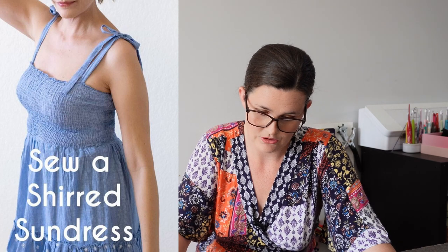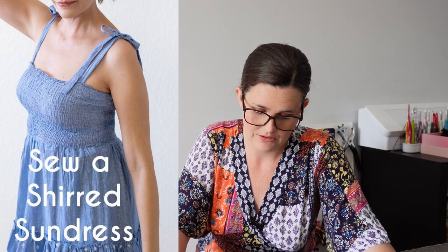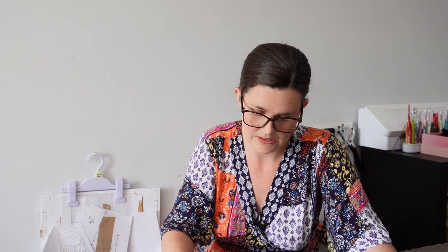Continuing with my shirring obsession, I've included a couple of tutorials on how to make really simple shirred dresses: one by Molly Mellie Sews and one from Gathered magazine. They're very similar and give you information on shirring, how to do it, and how to make a custom piece for your own body measurements. A simple shirred bodice top with a flared skirt is an easy make, and if you're small-chested it means you can forgo a bra.